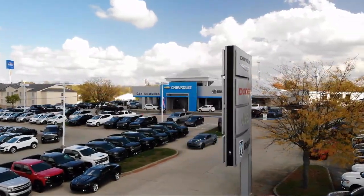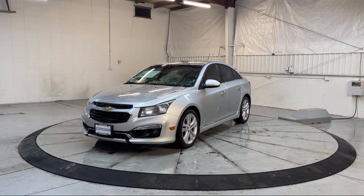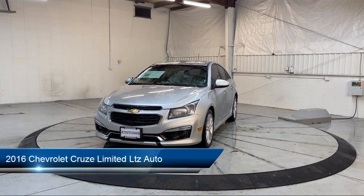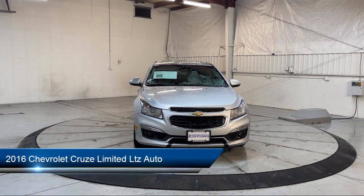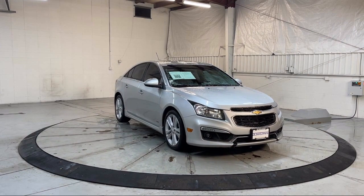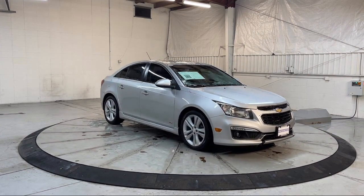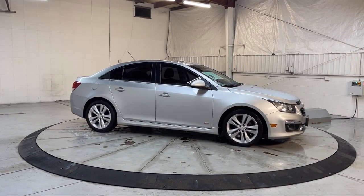Welcome to Dan Cummins of Georgetown. Here's a look at one of our many great vehicles for sale, which comes equipped with a rear view camera system, rear side curtain airbags, satellite communications voice-guided directions, front side airbags, six speaker audio system, USB auxiliary audio input, and Bluetooth auxiliary audio input.